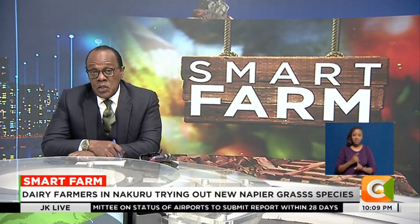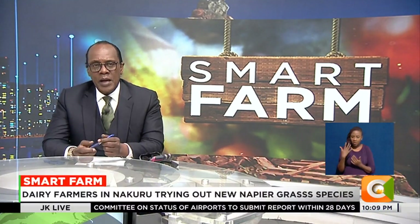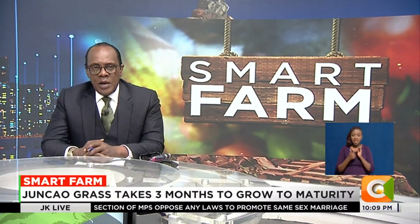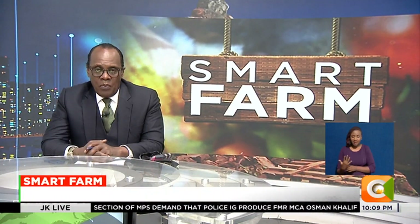Right on to our weekly feature, Smart Farm. Livestock farmers in the country have been challenged to invest in new Napier grass varieties in a bid to ensure fodder security, higher yields, and healthy animals. One such Napier grass variety is the Junkau grass, which has taken over Nakuru County by storm. We get more from our very own Dennis Etienne on this week's Smart Farm.